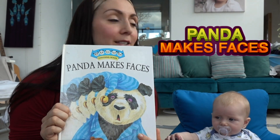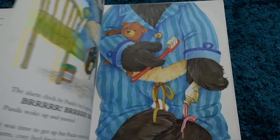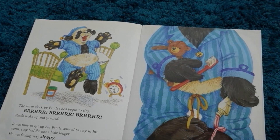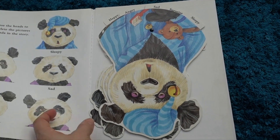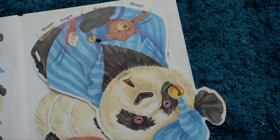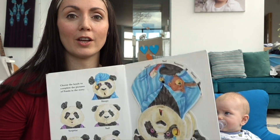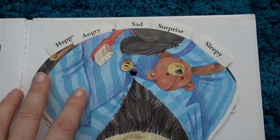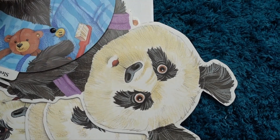So the first one is Panda Makes Faces. Now this is a really lovely — it's quite an old book, but it's really lovely for talking about feelings and facial expressions. This book talks about Panda losing his peanut butter and he goes through a range of emotions: being sleepy, confused, angry, happy, sad. And at the back of the book we have these little pop-up faces that then match with him throughout the book.